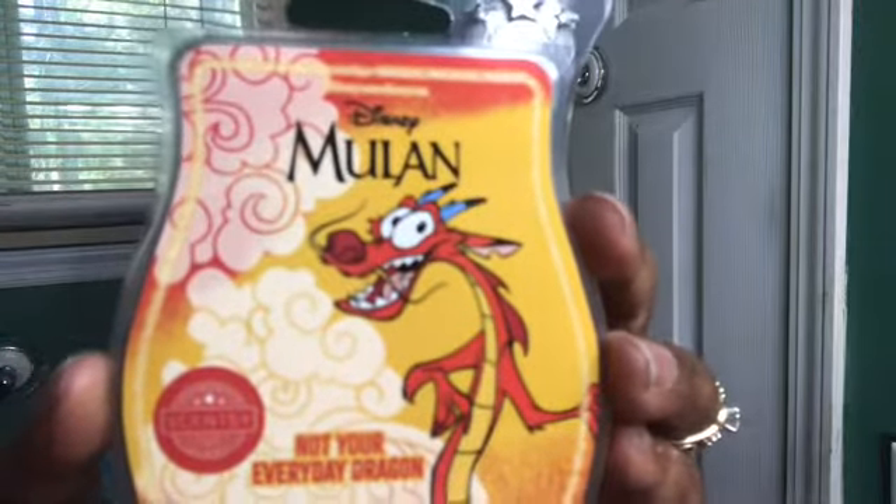First of all, the packaging is really, really pretty. It smells like a grapefruit — I know there's something citrusy in this. It's probably not grapefruit but that's the first thing I'm smelling. It's kind of spicy — like a spicy grapefruit. That's what it's reminding me of. You guys know I'm not a citrus person, but I'm willing to give it a shot.